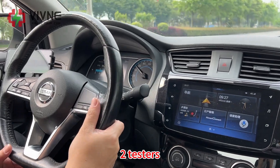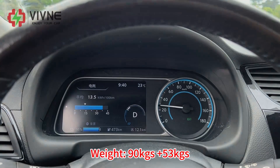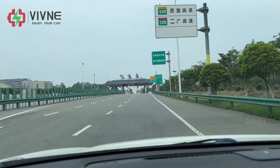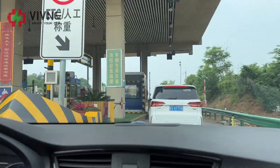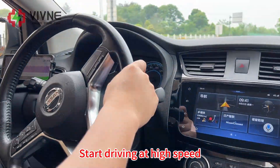Two testers with a combined weight of 90kg plus 53kg. We arrive at the expressway entrance at 9:40 and start driving at high speed.